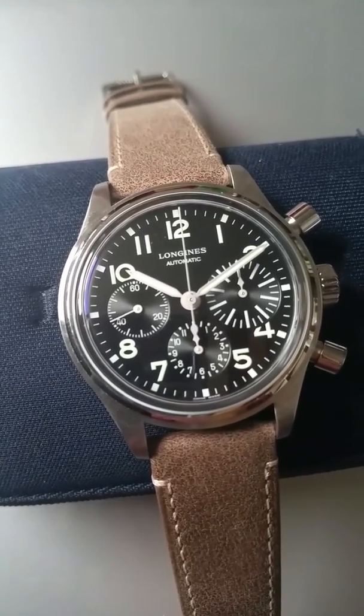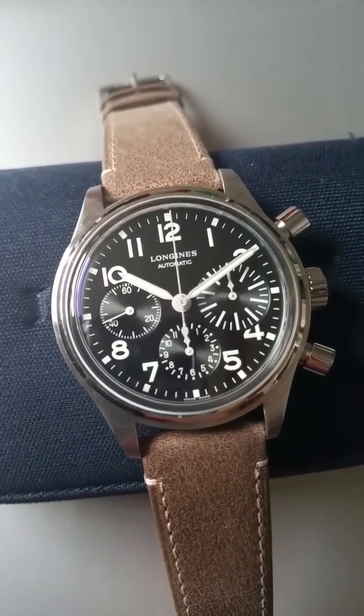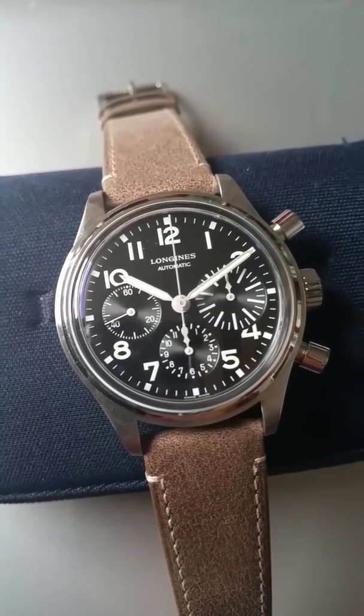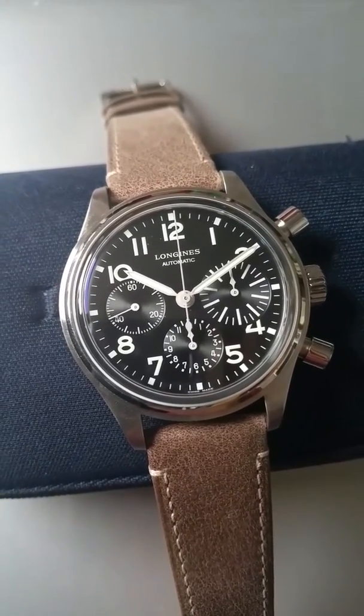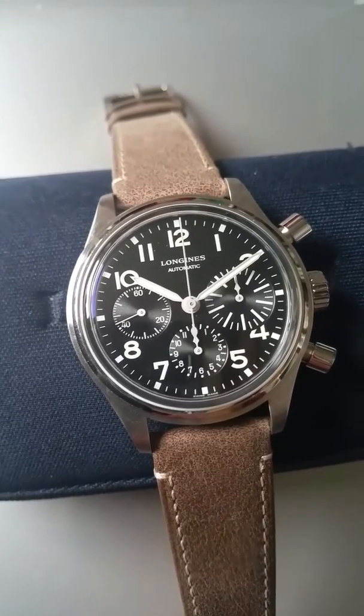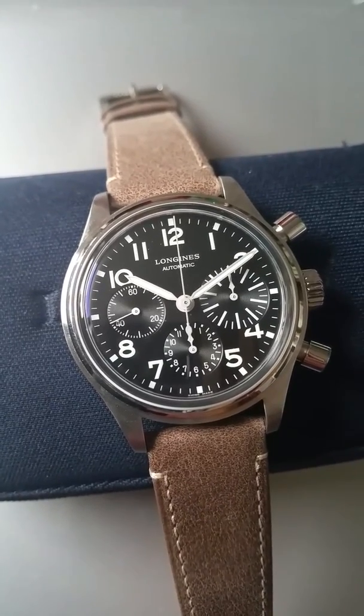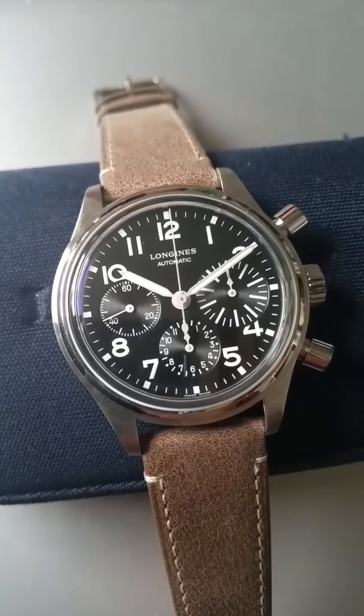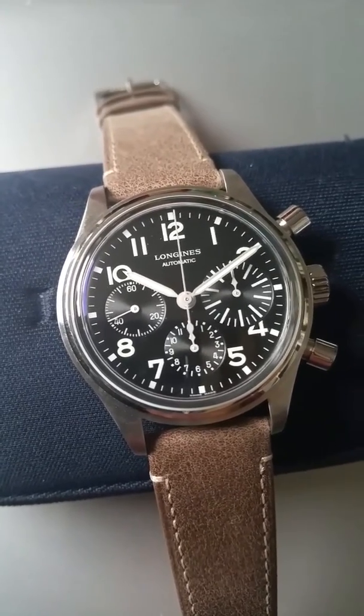Back to the Heritage Avigation Big Eye. I just think this is a very great design dating back to the older 38mm model in the 70s. This one here has 41mm — a contemporary size — and it's actually comfortable on the wrist, surprisingly comfortable despite the size.